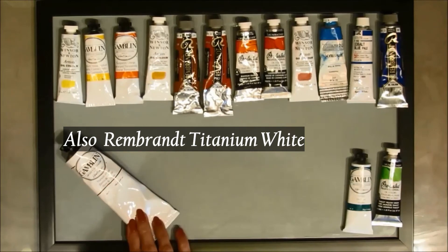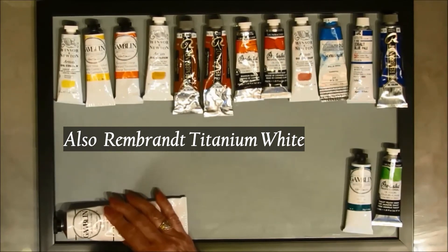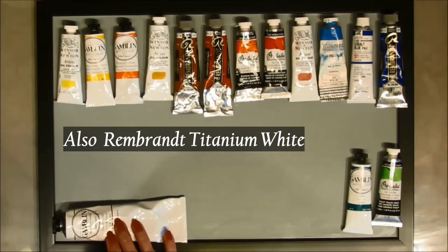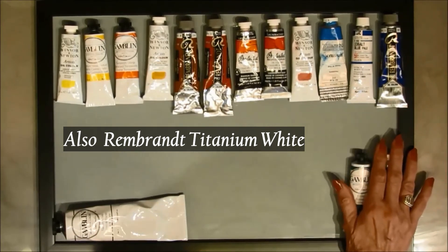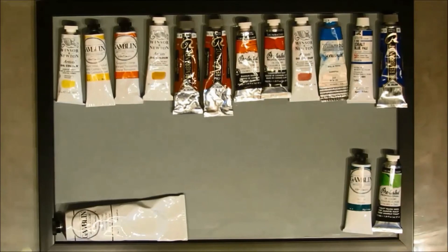My white is Gamblin titanium white, though I'll sometimes use other brands depending on what's available when I'm shopping. I like Gamblin products quite a bit — their paints are always creamy and good quality. That's typically the white I stick with.